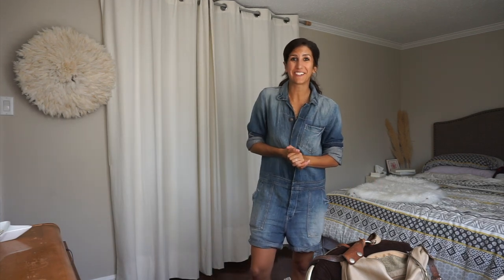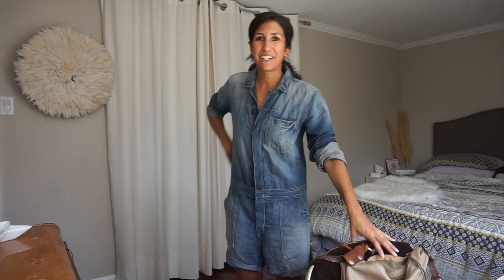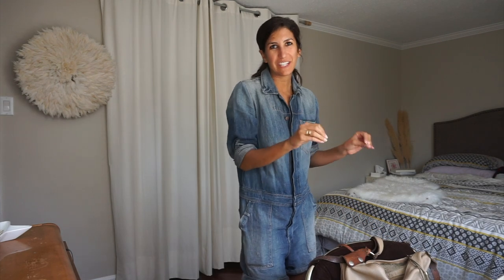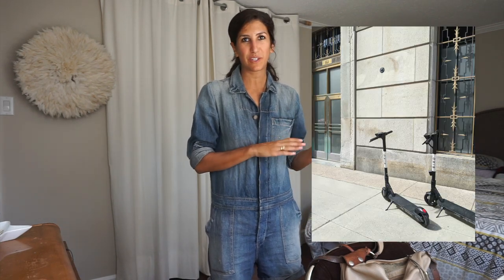Today's adventure — I am very nervous. I am going scooting. Not like a Vespa scooter, but those little electric scooters. A girlfriend of mine who is also a blogger is doing a collaboration with one of these little electric scooter companies, so we're going to do that today. It's a beautiful warm day, so I'm excited to see my friends because this is a really nice way to see them while also being outside and social distancing.